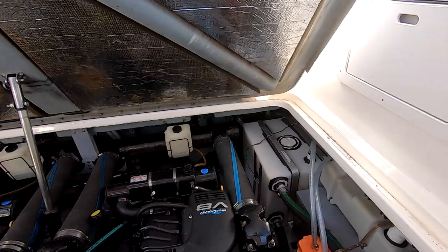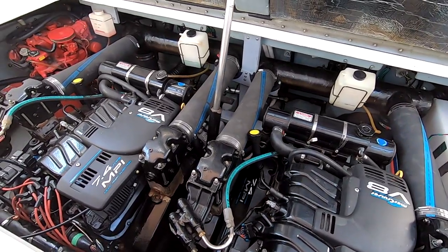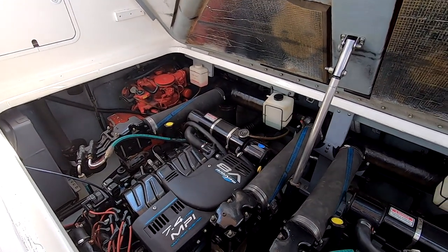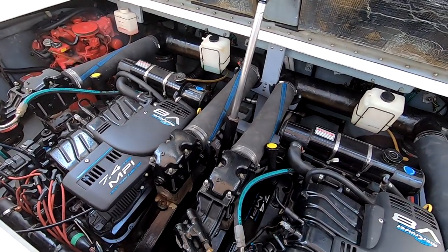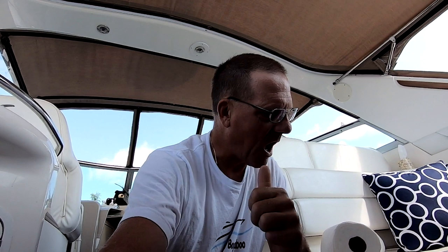So, one last look down at that engine compartment. Yesterday somebody commented on one of the videos about how clean that engine compartment looks — I replied. Now, it's still not to my standards — a little bit embarrassing — but whatever, it is what it is. Maybe before the season's out I'll get down there and really wash things out well. Things are going good. Just a quick interim video to thank you guys for following, watching, and helping with your suggestions — it's always, always appreciated.